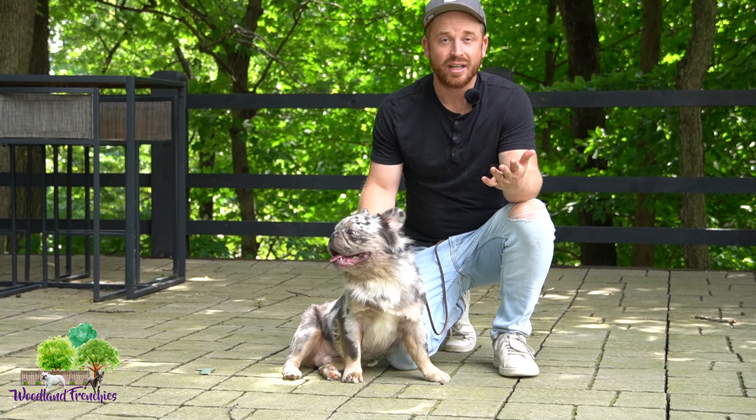Gordy, sit — good boy. Shake — good shake. Good boy. Just a very smart dog, already has a lot of the basics down as far as training goes. And just look at that head, look at that beautiful conformation. He has some good energy but he's also pretty chill.